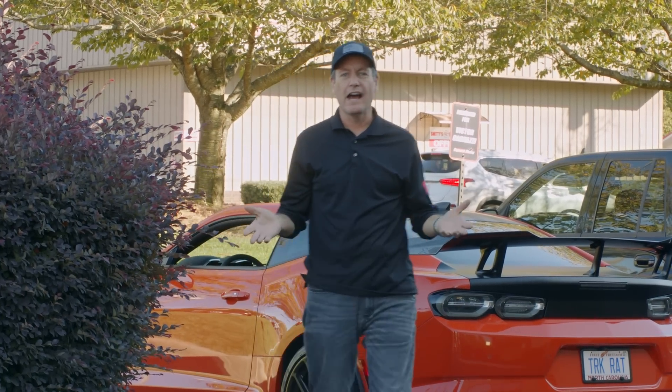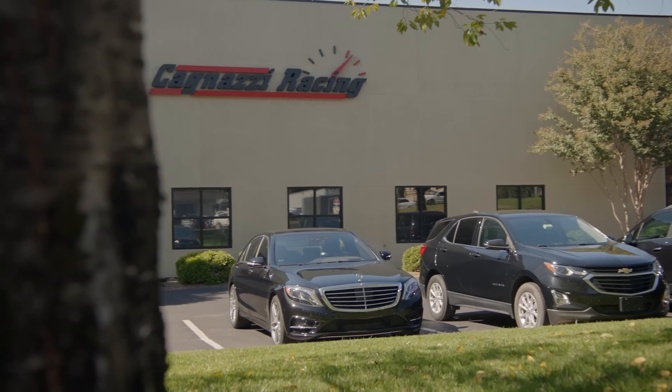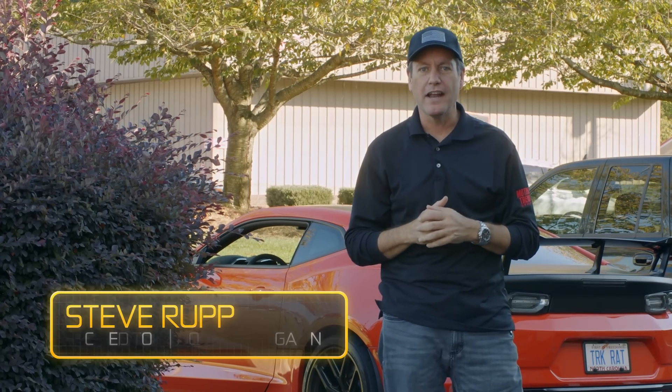We're here in Mooresville, North Carolina at Cognazi Racing. We have a very special project we're working on and a very special car — Project X.